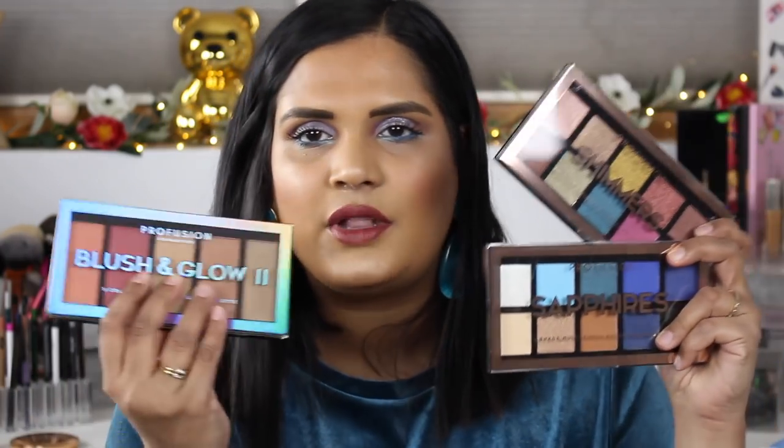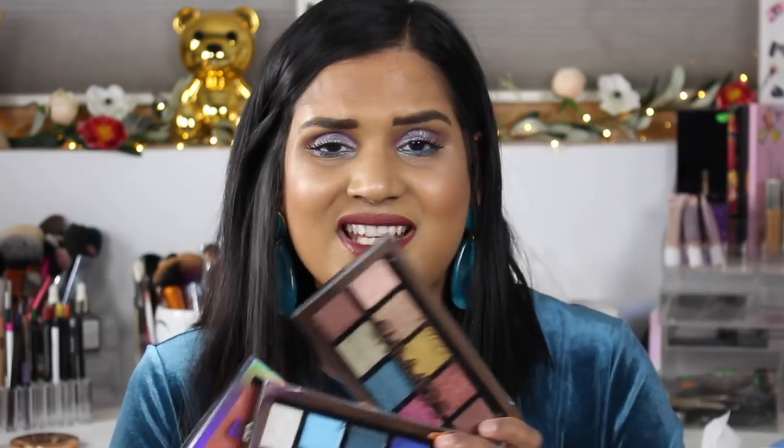I also placed an order with Profusion because I saw somebody talk about this palette. It's a five-dollar palette full of bright colors, and there was a $25 shipping minimum, so I bought one for you guys — watch out for an upcoming giveaway. Then I decided to just get more palettes, so I got the shimmers, the sapphires, and the blush and glow — all five bucks a piece. If I use them, great; otherwise you'll see them in a giveaway.